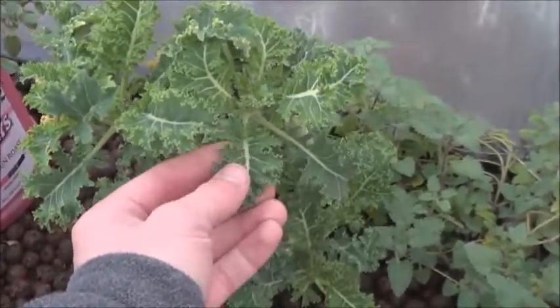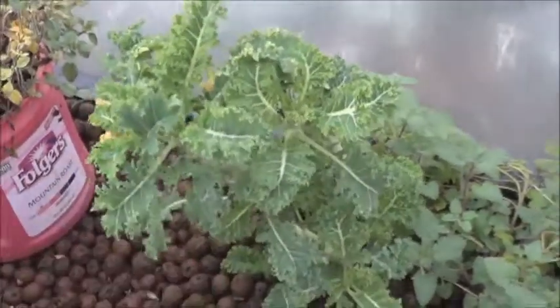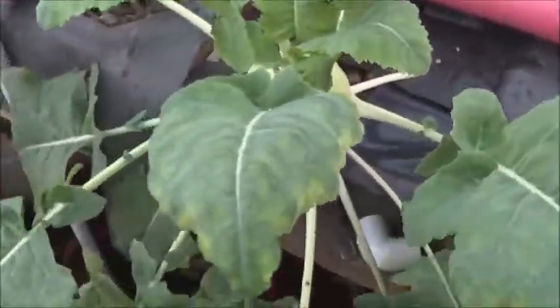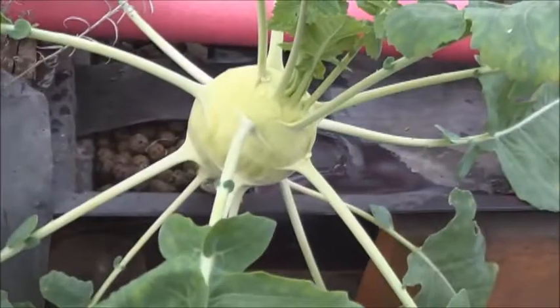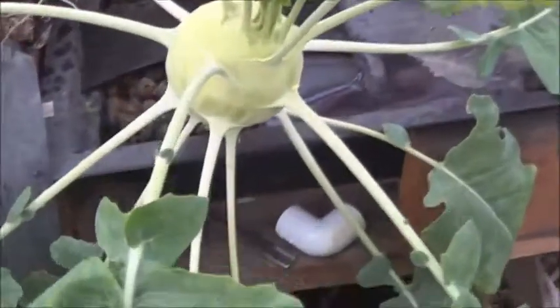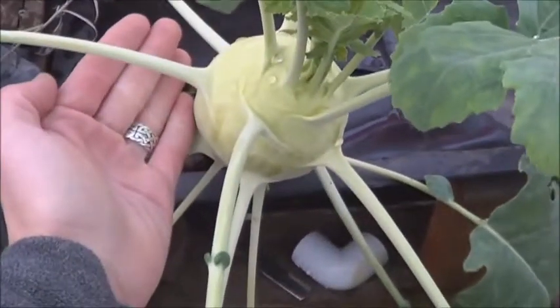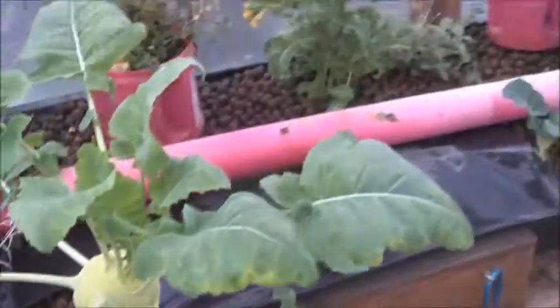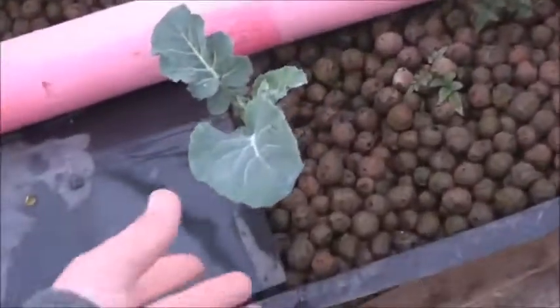This kale is doing just fine in the cold — that's a good stiff leaf. I'm very happy with that. Oregano as always is doing well. Here's a kohlrabi that I've been growing for the last few months and I gotta say I'm pretty impressed with how well that's doing — gonna have to harvest that soon.